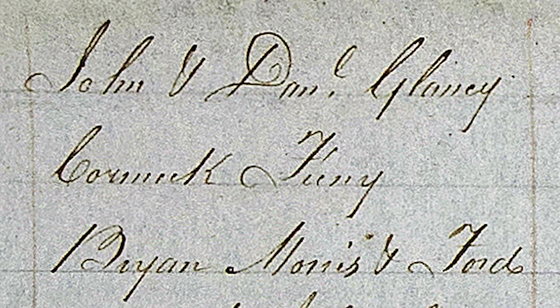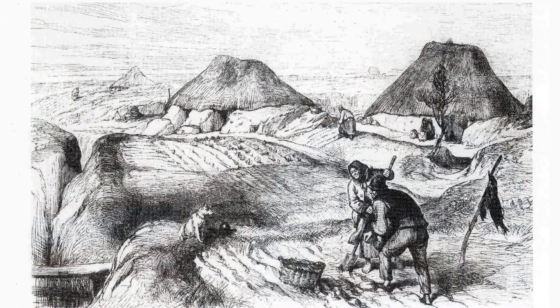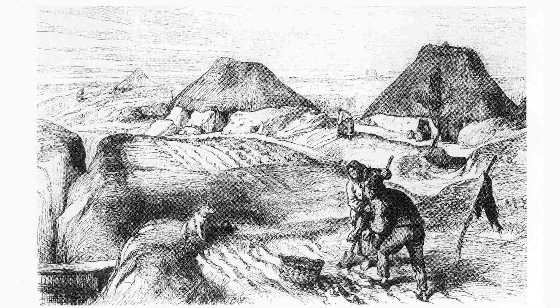It's important to point out the limitations of the rentals as a genealogical resource, however. Unlike a census, a rental is primarily concerned with land and the rental of land, not the people. They only record the head tenants — in other words, the tenants who have a direct lease with the estate. One of the features and problems with Irish landholding in the 19th century was that land was often subdivided and sublet by the head tenants to tenants below them.